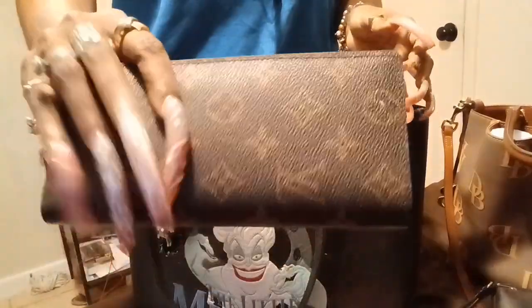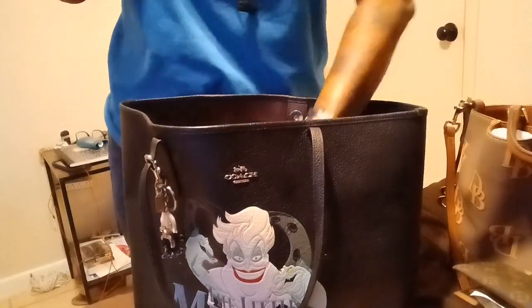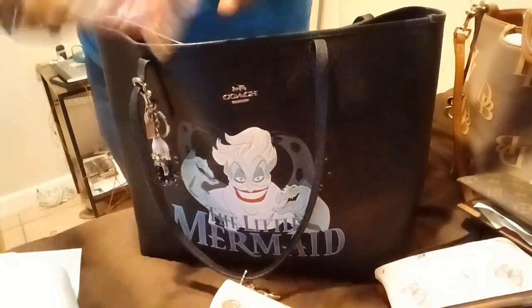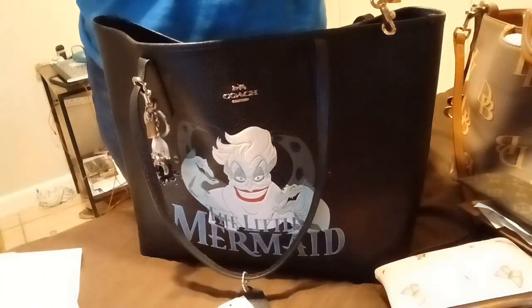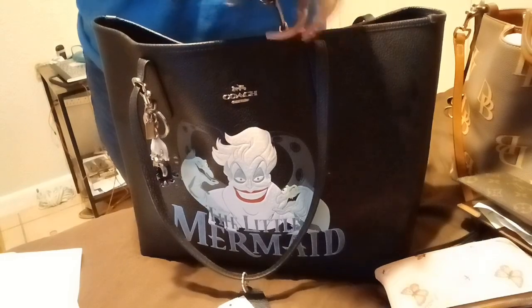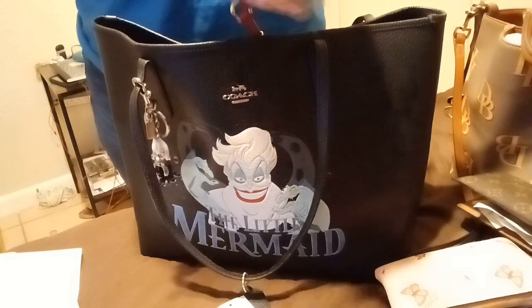My checkbook and my Walmart receipt — I'm going to keep because I have to return something to Walmart. Here are my sunglasses — they've got the tortoise. Nothing happened to the sunglasses. Y'all know I have to have prescription sunglasses. I believe these are Kate Spades, so they're just in here so they don't get messed up.